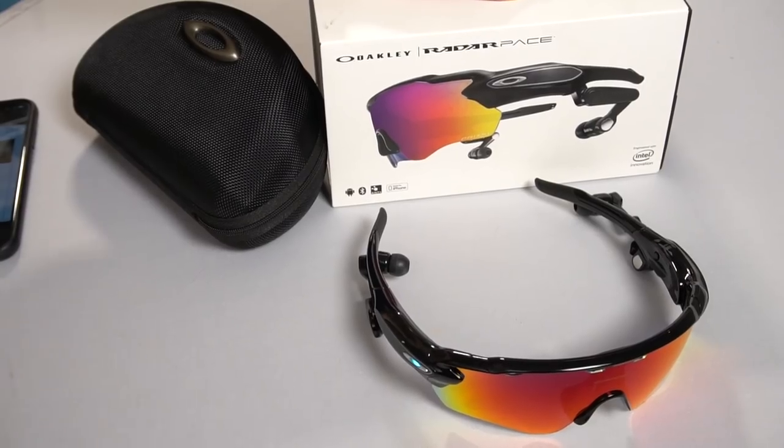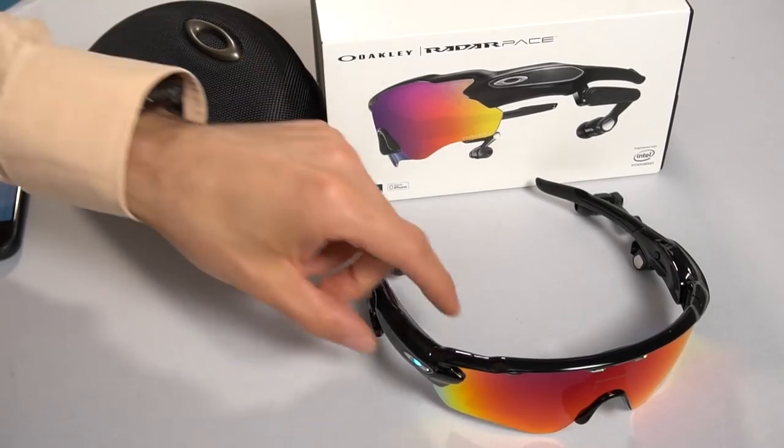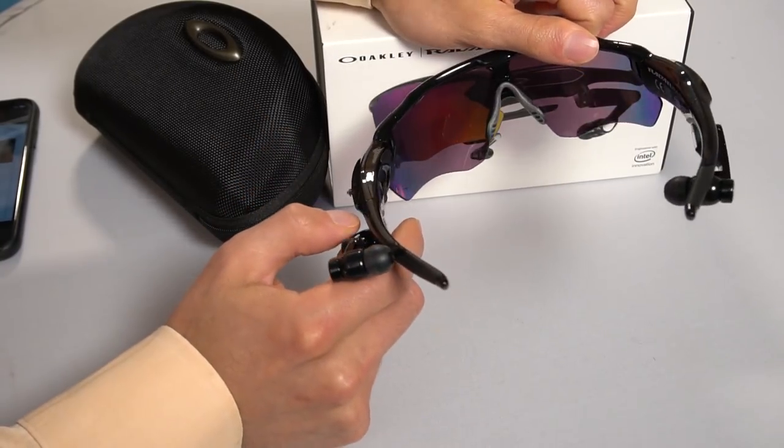Let's take a look at this deal. The Oakley Radar Pace glasses do everything any of those fitness tracking devices do, plus a personal coach, plus a GPS unit, all built into one device powered by an Intel chip. At their core, they're a really comfortable pair of sunglasses with UVA and UVB protection.